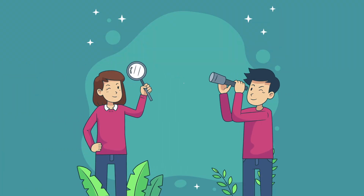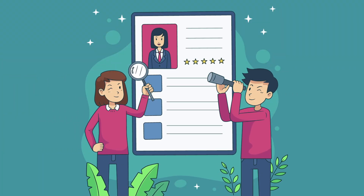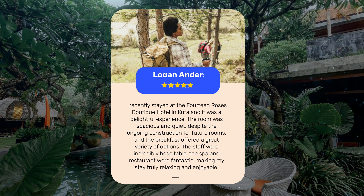Let's see what other travelers had to say about this hotel. I recently stayed at the 14 Roses Boutique Hotel in Kuta, and it was a delightful experience. The room was spacious and quiet, despite the ongoing construction for future rooms, and the breakfast offered a great variety of options. The staff were incredibly hospitable. The spa and restaurant were fantastic, making my stay truly relaxing and enjoyable.